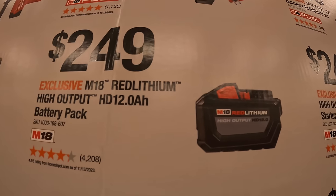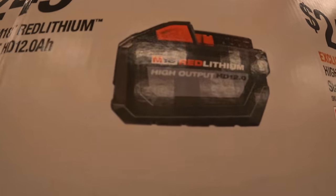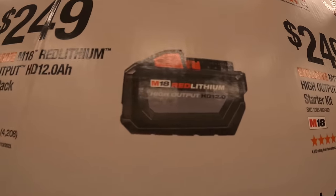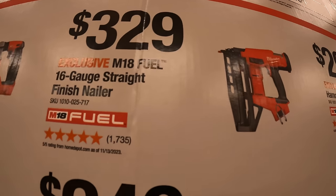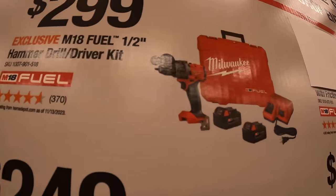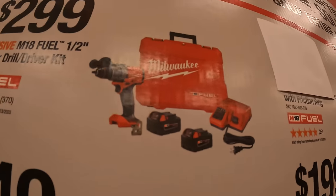$199 for the Gen 4 hammer drill; $249 for the 12 amp-hour battery — and that battery is worth $249 alone, the price actually went up on it. $329 for their 16-gauge straight finish nailer.